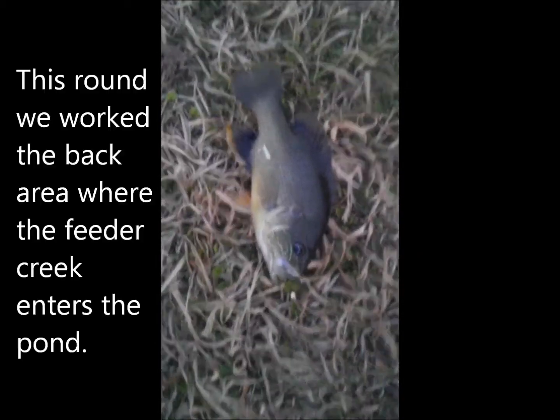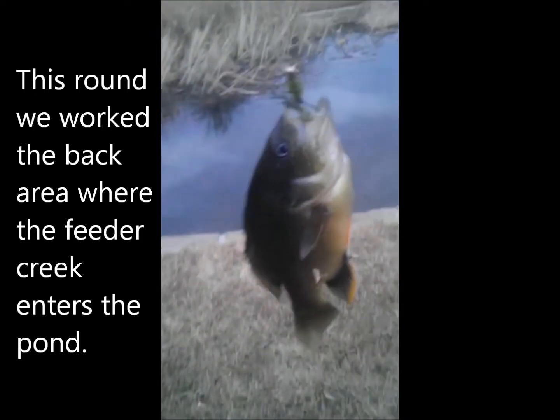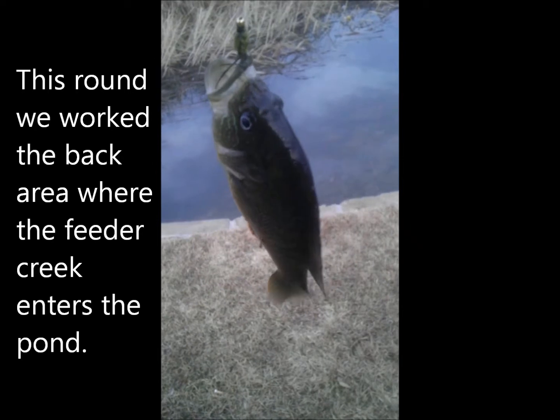And here's another one. Not a bad looking one at all. It's about 50 degrees and looks like they're still wanting a bite, so let's give it another try.